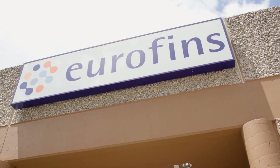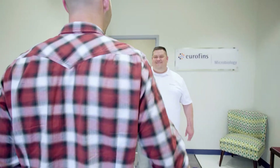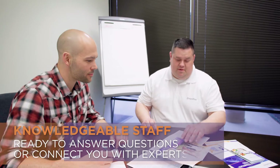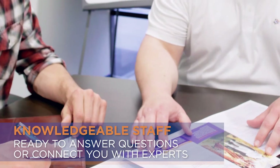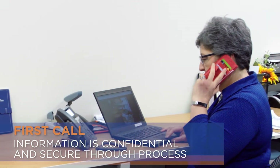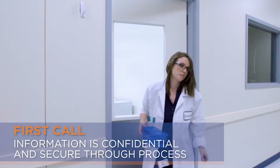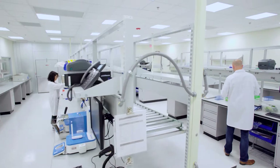When you enter a Eurofins microbiology lab, you'll first encounter our customer service area. Customer service is at the forefront of each Eurofins operation, with knowledgeable staff ready to answer your questions or connect you with experts. Beginning with your first call, your information is confidential and secure throughout the entire process.